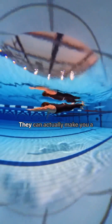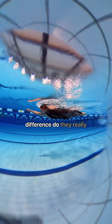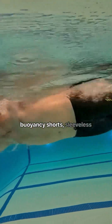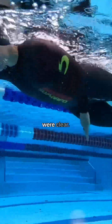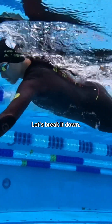Wetsuits do more than keep you warm. They can actually make you a faster, more efficient swimmer. But how much of a difference do they really make? A recent study compared three different wetsuits — buoyancy shorts, sleeveless wetsuits, and full-sleeve wetsuits — to see just how much performance gains you get from each. And the results were clear: more wetsuit coverage means better efficiency.